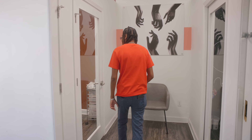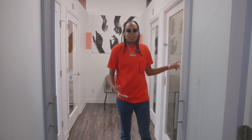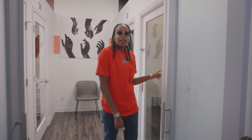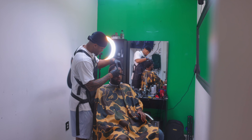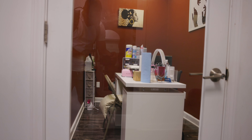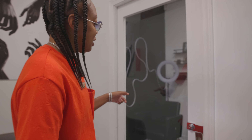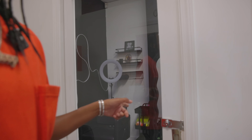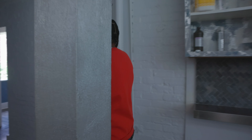All four of these back suites are rented except for one that we're currently using as storage — but it'll be staged again soon. We've got one of our only barbers right over here, another nail tech, and then a stylist in this suite. A lot of people like getting these suites back here because they are very, very private.